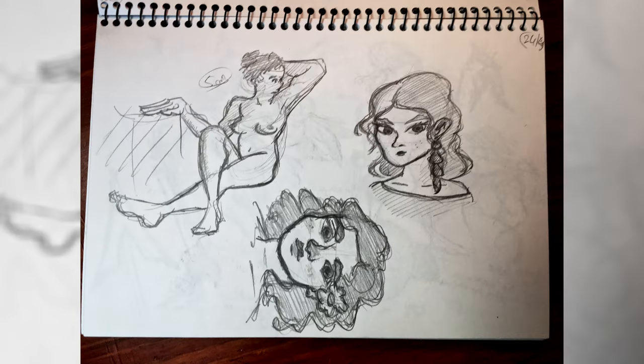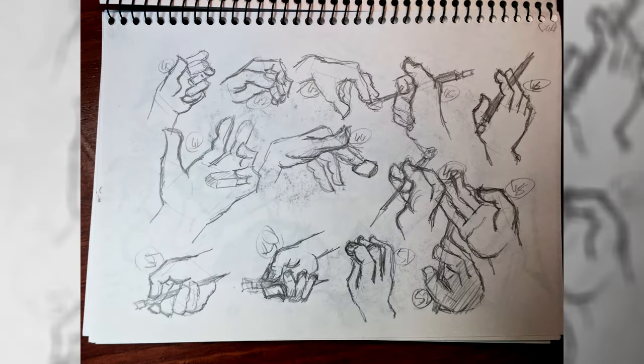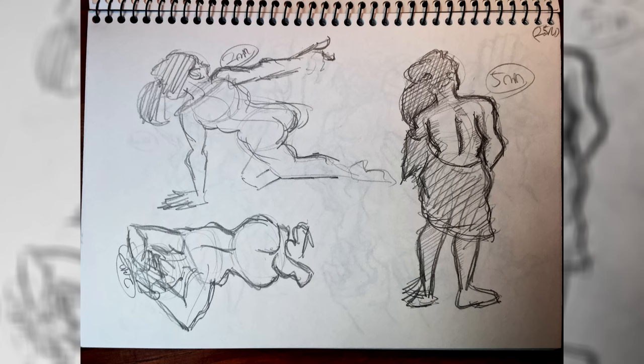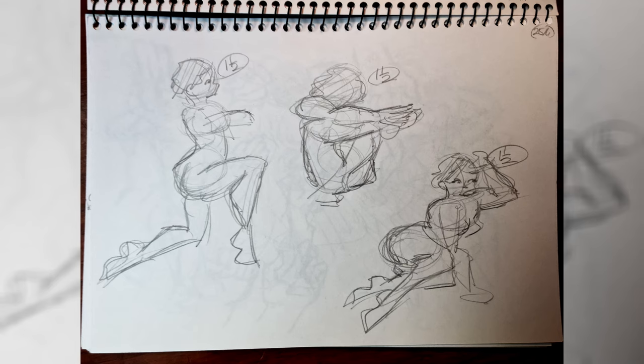I love watching sketchbook tours on YouTube, and the ones I come back to the most are definitely Kim Jung Gi's. His sketchbooks are crazy cool to look at, and not just because of how good he is — actually, him being good at drawing is probably the least interesting thing about his sketchbooks.